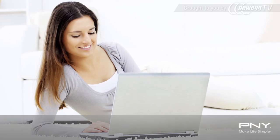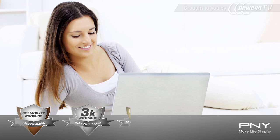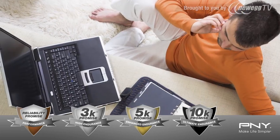In addition, PNY's reliability promise offers peace of mind when purchasing a solid-state drive, offering 1K, 3K, 5K, and 10K endurance levels to cover all kinds of use cases. PNY's endurance levels are based on program and erase cycle ratings, so you can easily choose the right drive based on your expected usage.